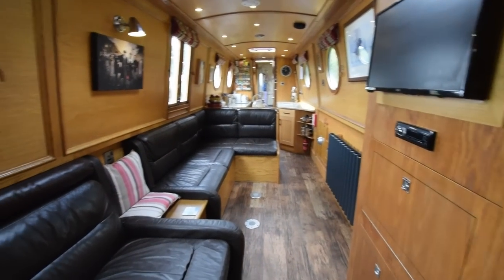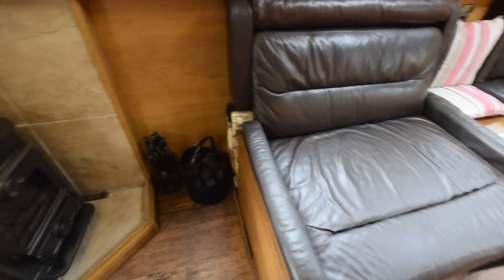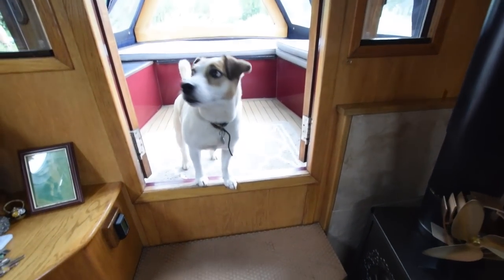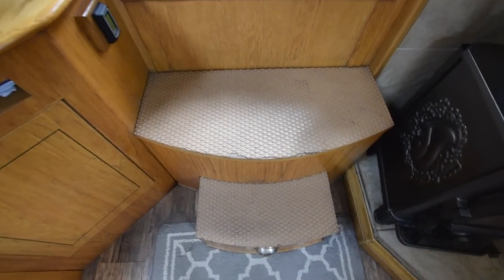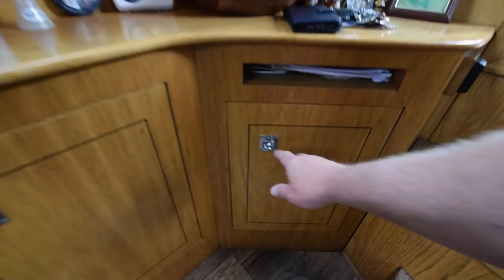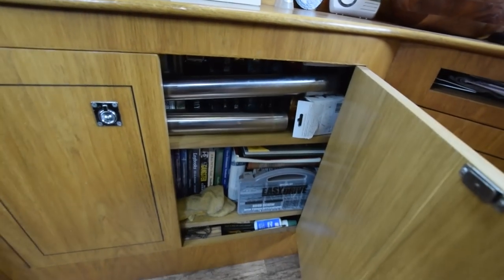The flooring is Karndean. There's a two-seater reclining sofa opposite the television, with a footstool. The stove is a Morso Squirrel — that was new in 2021. Storage under the steps. Lovely woodwork — I like the inlays and the cupboard doors. Three cupboards here.